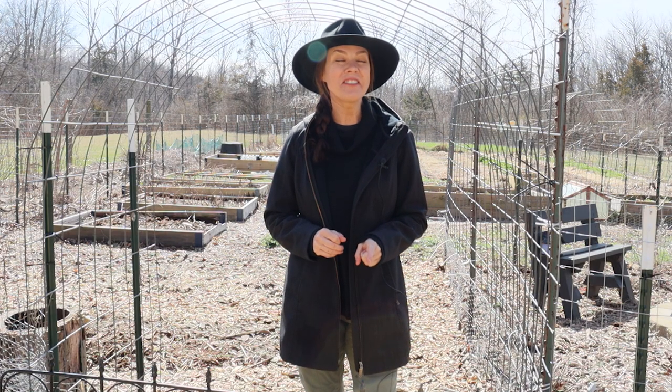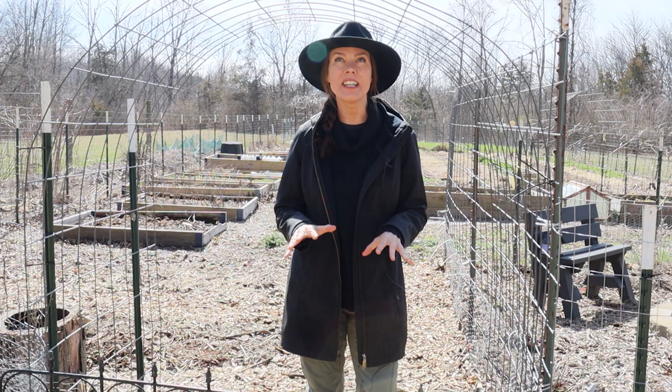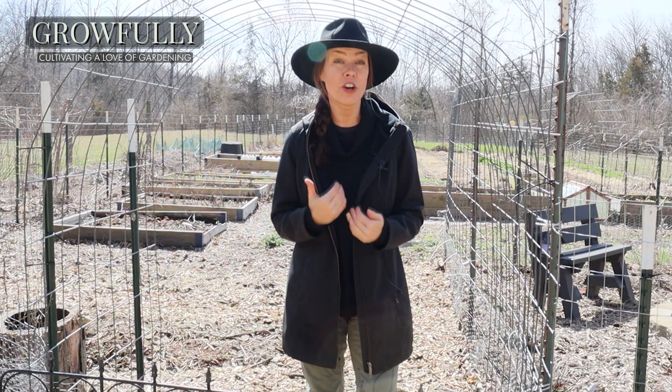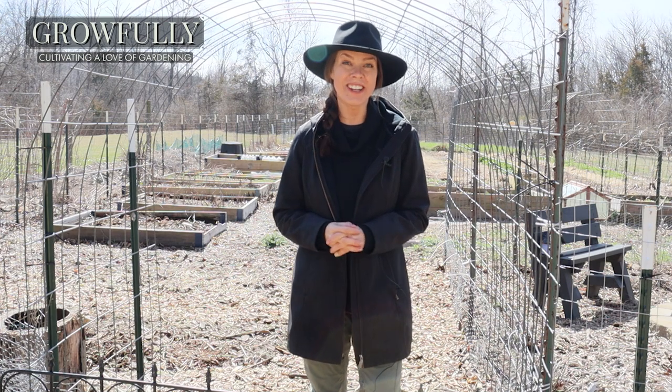Hello everybody! Today's video is on a topic that I have a sneaking suspicion many of you gardeners can relate to, and that is my never-ending, ever-expanding garden to-do list. I'm shooting this video today as much to share with you all as it is to hold my own self accountable to actually getting some or most of these projects done in 2023.